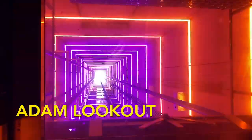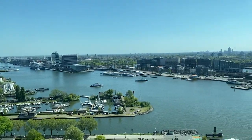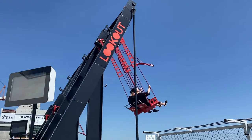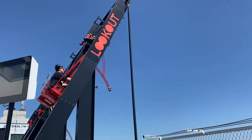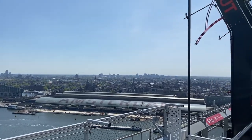In North Amsterdam you have one of the coolest activities in the city. Adam Lookout is a building located along the IJ that has a lookout spot on top. There's a great view of the city and at the top you can also go on a swing that lets you swing all over Amsterdam. There's also a VR experience inside the building.